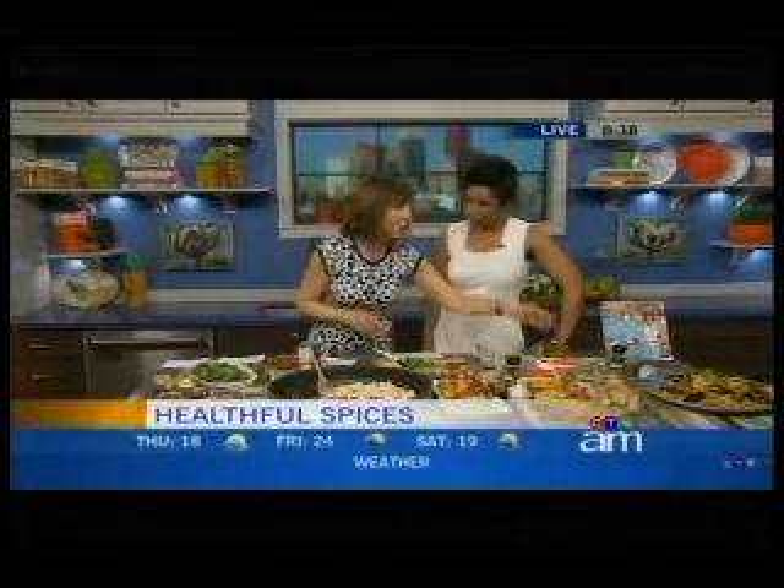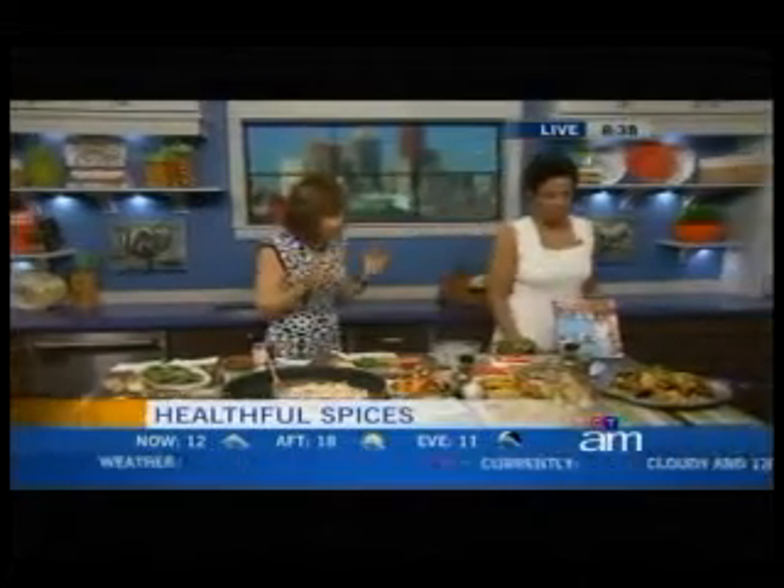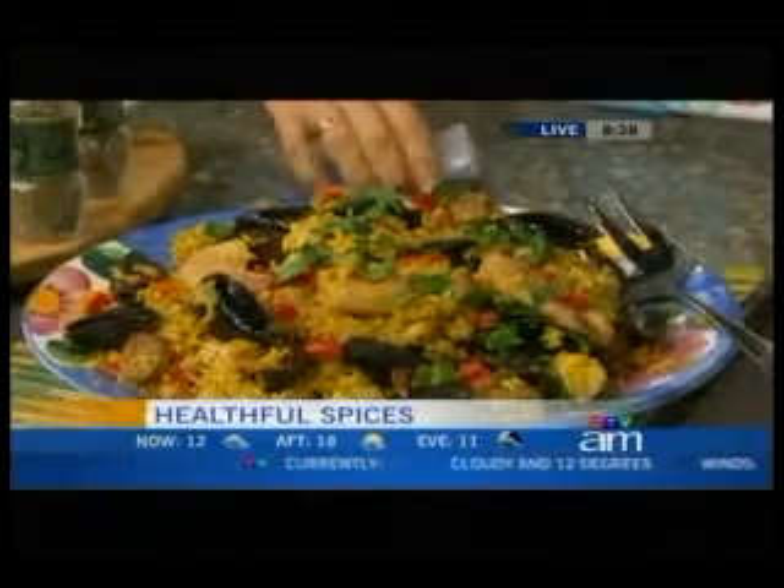Let's start by looking at that paella dish over there. It looks beautiful. What gives it that gorgeous color is something called saffron.